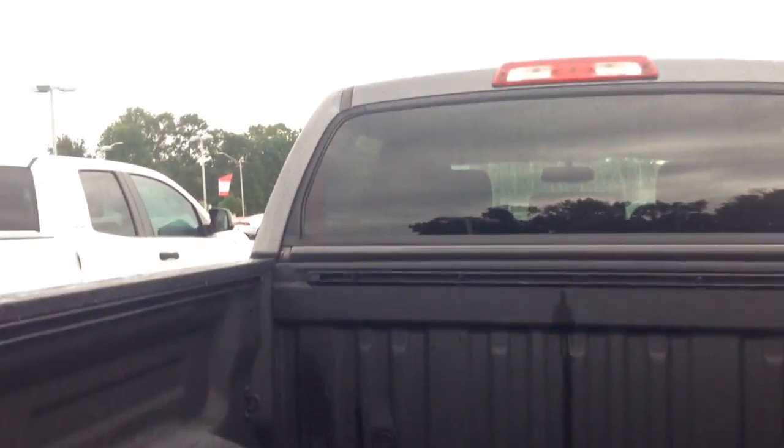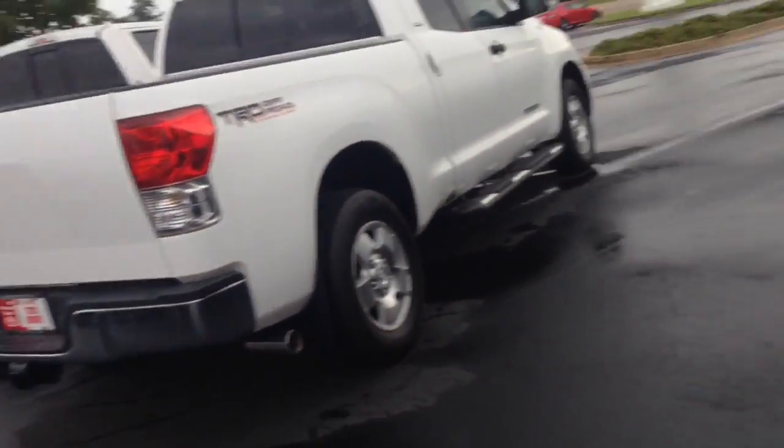Spray-in Toyota bed liner with the rail system. This vehicle — the back glass actually lets down in it. Only in the trucking industry does the back glass come completely down. The CrewMax looks just great at the Toyota.